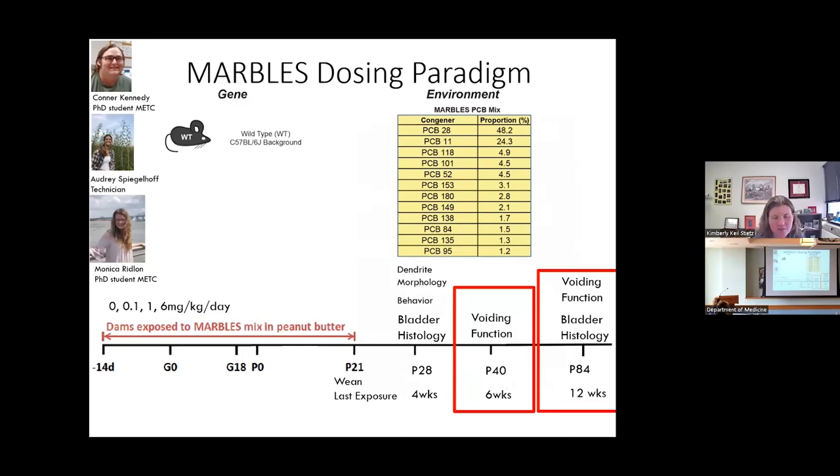My graduate students Connor and Monica and technician Audrey have been working on this project. We take wild-type C57 female mice and dose them with a mixture of PCBs we term the MARBLES PCB mixture — the top 12 PCB congeners found in the serum of a contemporary cohort of women at risk of having a child with autism. This mimics today's levels within the human population and the proportions found in human serum, making our exposures environmentally relevant.